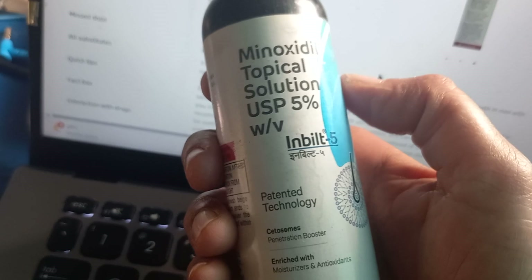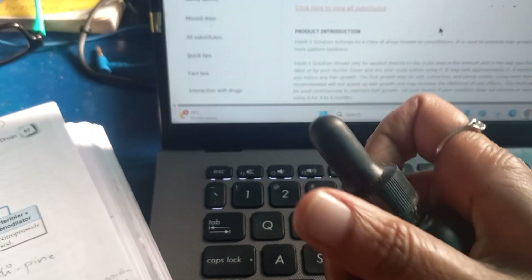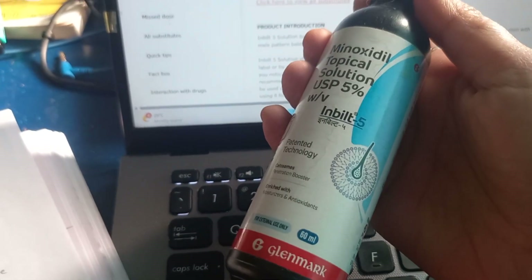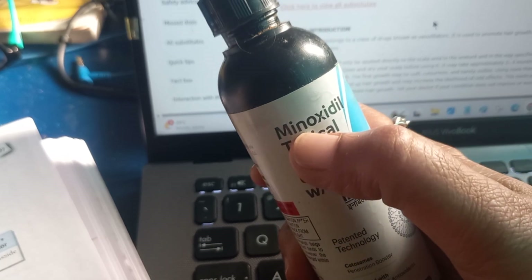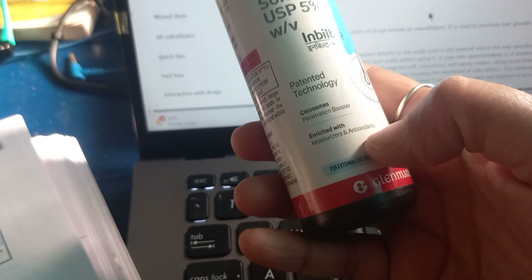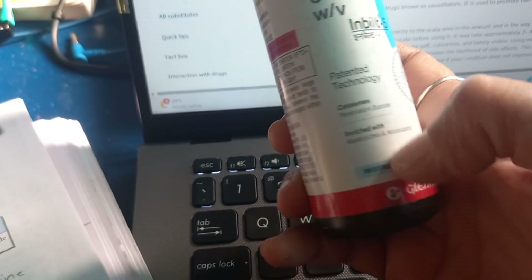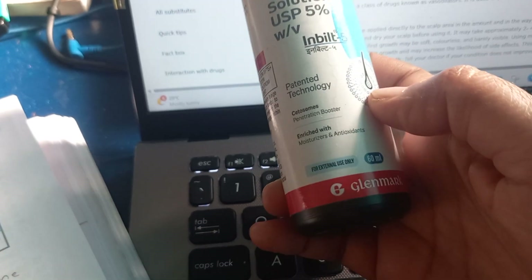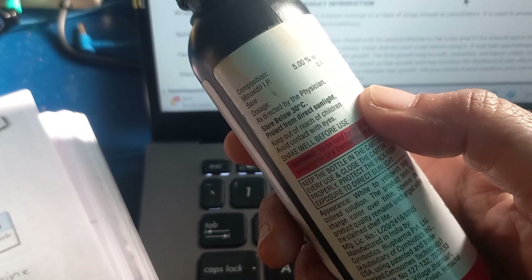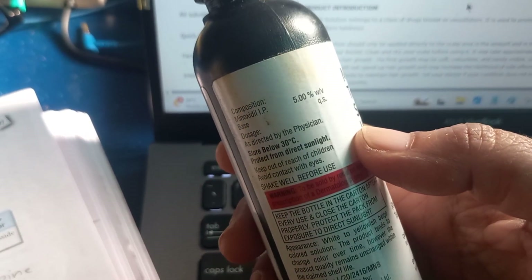This preparation is good because it doesn't cause that much itching — the other preparations of minoxidil cause so much itching. This one is better. It has antioxidants and moisturizers, but the composition doesn't specify which antioxidant has been added.